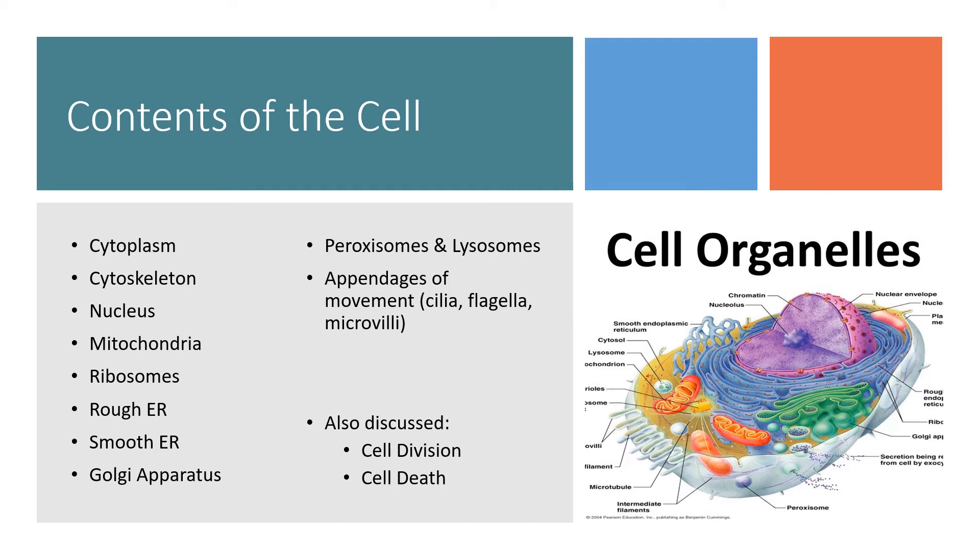Other organelles of the cell include the cytoplasm, which as we discussed before is the space inside the plasma membrane. Cytoskeletal elements support the organelles, protrusions from the cell membrane, as well as the cell membrane itself.